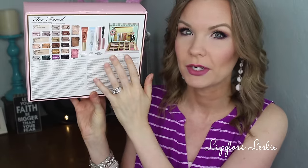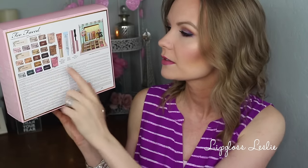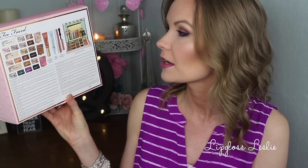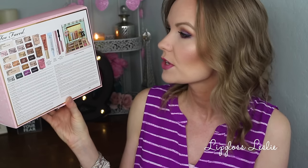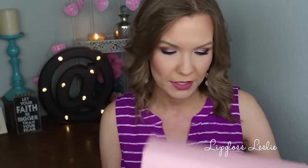Starting with pricing and packaging. The price of this set is $58. I got mine from Sephora. I love the back of the box because you can see exactly what you're getting. You're getting a lot of stuff for $58: 21 eyeshadows, three face products, a deluxe size sample of the Melted lipstick in Chocolate Milkshake, a deluxe size sample of the Shadow Insurance, and a deluxe size sample of the Better Than Sex mascara. Lots of stuff in this set.